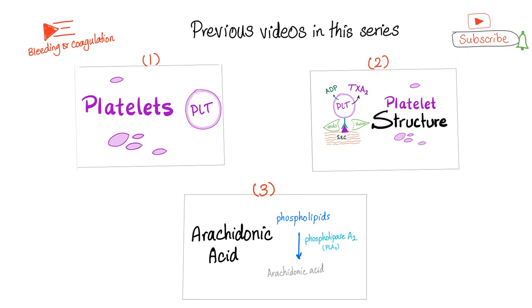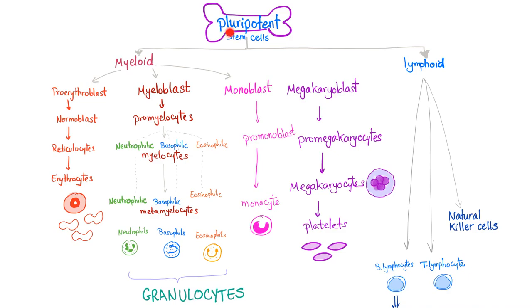Hematopoiesis: we start with the pluripotent — not multipotent — pluripotent stem cells. We have myeloid and lymphoid lineages. The myeloid lineage gives us the megakaryoblast, which gives us the megakaryocytes. The megakaryocytes give us small pieces called platelets, or thrombocytes — the cells of thrombosis.